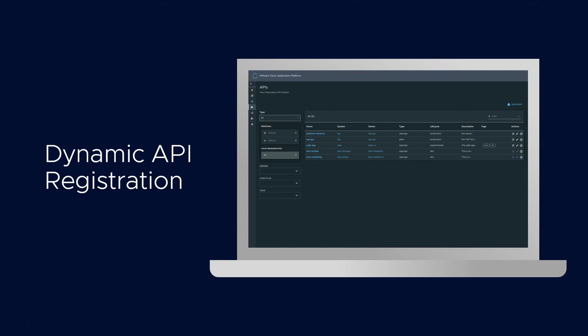What does that mean? You can browse, discover, and consume APIs automatically out of the gate based on your roles. That's API-first development, and that is exciting stuff.